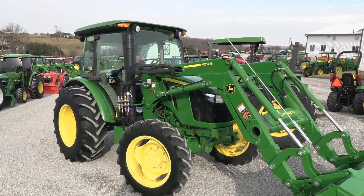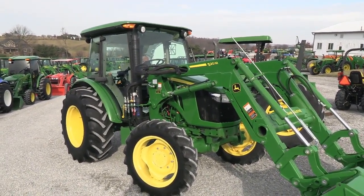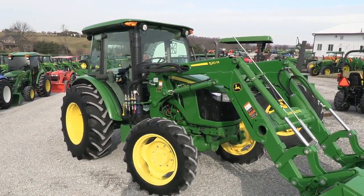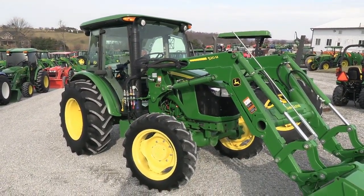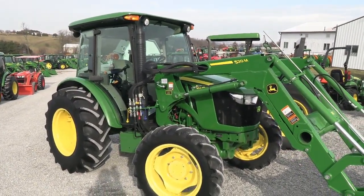Today we're showing you a 2018 John Deere 5075E tractor. It's a four-wheel drive cab tractor with a John Deere 520M Quick Attach Front End Loader. The tractor has just over 200 hours on it. It's a very nice, very clean machine, and it does come with the balance of the tractor warranty.